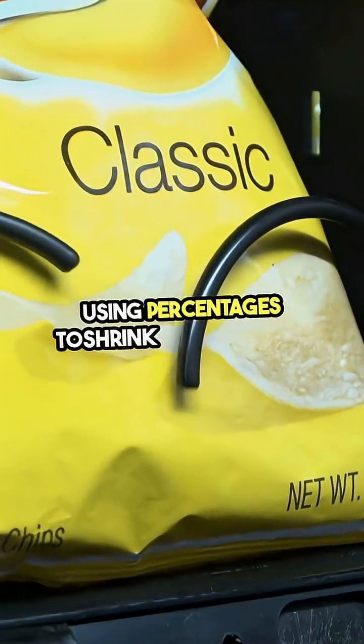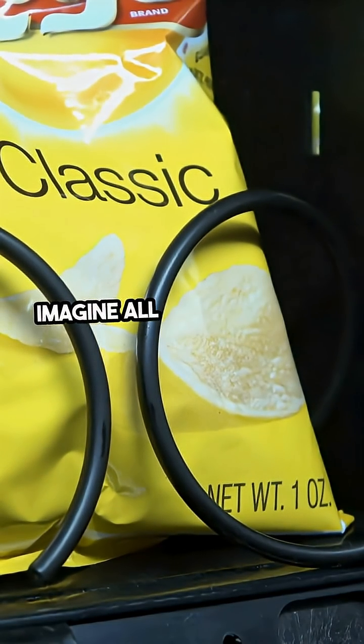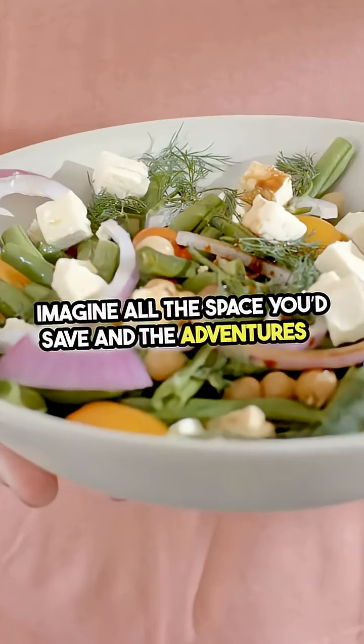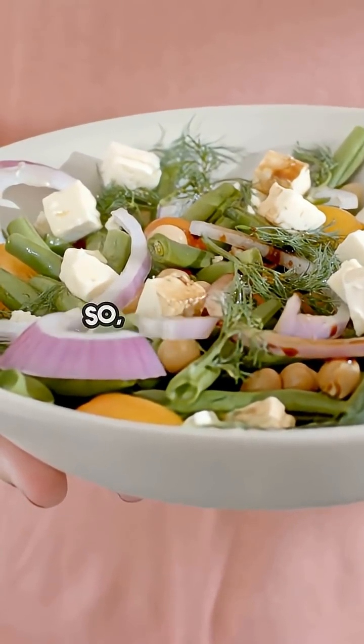Using percentages to shrink things would make life so much more fun. Imagine all the space you'd save and the adventures you could have with your new mini-sized friends. So what would you shrink first?